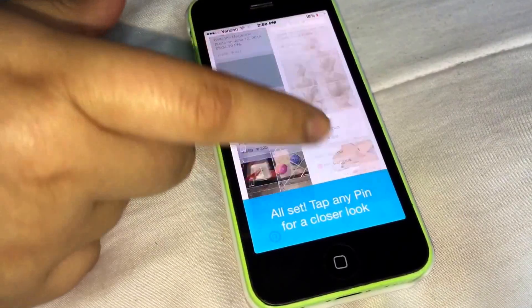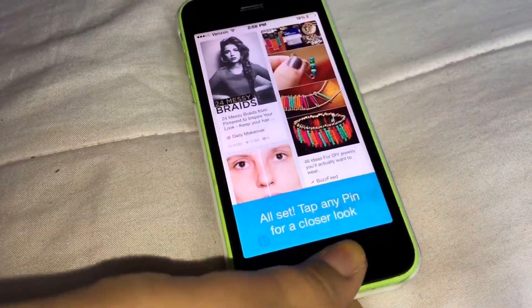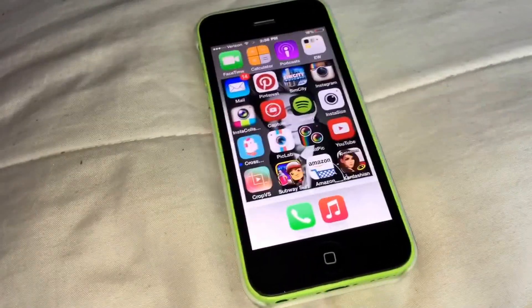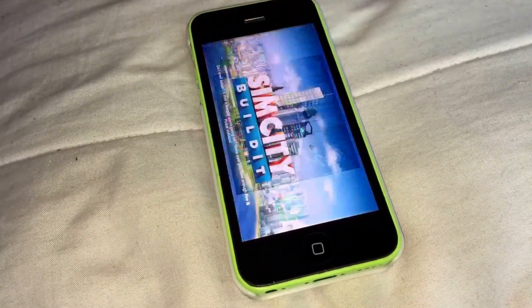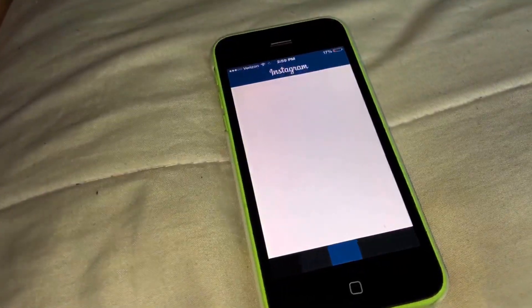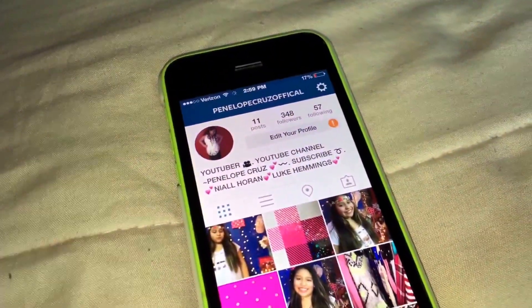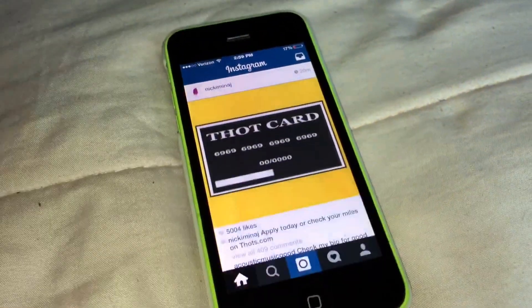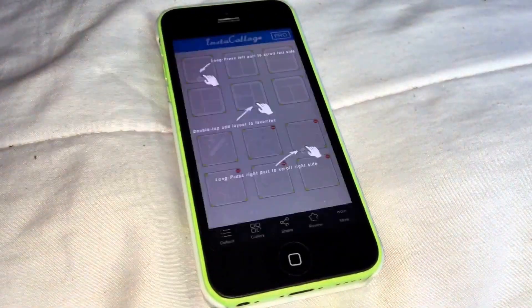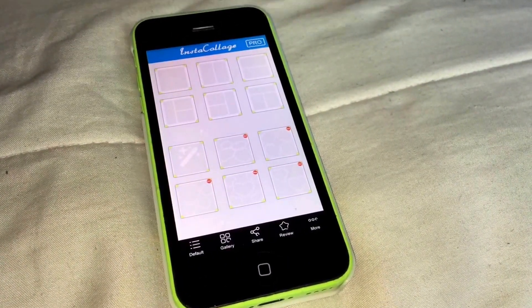Pinterest is where I get most of my DIYs from. I have SimCity where you can build your own city. I have an Instagram app — you guys should totally follow me on there; you can like people's photos. And I have an InstaCollage app which lets you fit more pictures together, like if I wanted to do a Man Crush Monday with Luke Hemmings and Niall Horan.